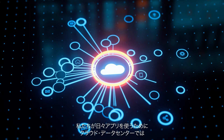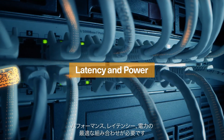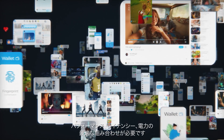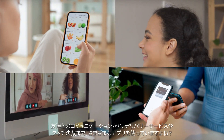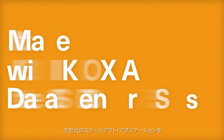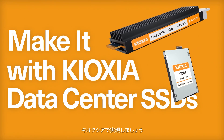Cloud data centers require an optimized mix of performance, latency, and power to run the apps we use every day. From connecting with friends to food delivery to paying with just a tap of your phone, power the next generation of scale-out applications when you make it with Kioxia.